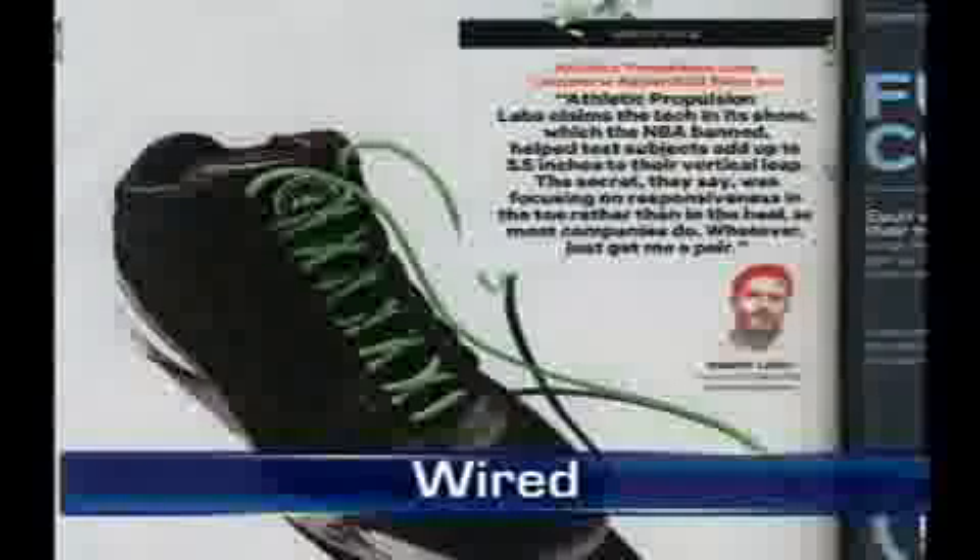This is by Athletic Propulsion Labs — the Concourse basketball shoe. If you wear this shoe, you get 3½ inches more of a bounce. Of course, the NBA banned it, but you can still get it.